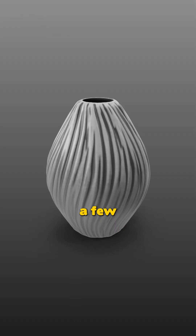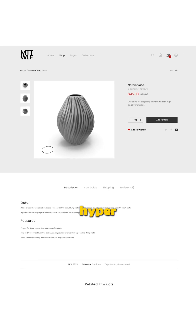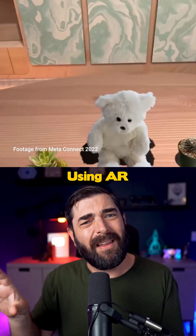Picture this: a pottery shop owner snaps a few photos of their latest vase, and boom — it's instantly available as a hyper-realistic 3D model in their online store. Customers can examine it from every angle and even picture it in their own home using AR.